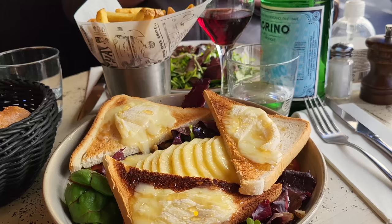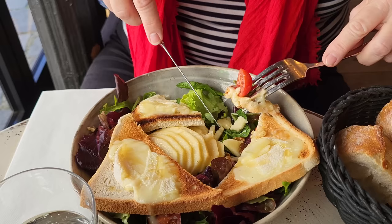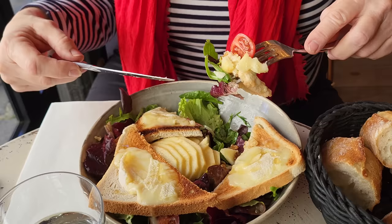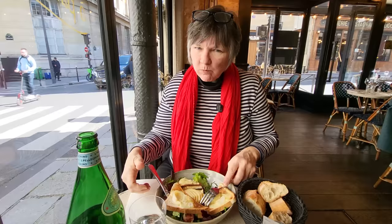Why would you put ketchup on french fries when you have pepper sauce? This is goat cheese on toast with mixed greens, caramelized walnuts, and crispy, crunchy apples. It's an amazing combination. You don't always get apples on your goat cheese salad, but they go really nicely in there. They're delicious.